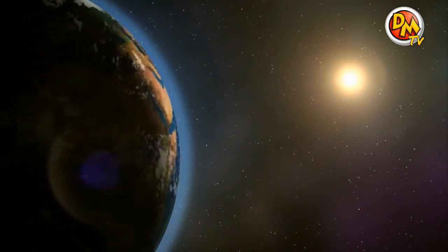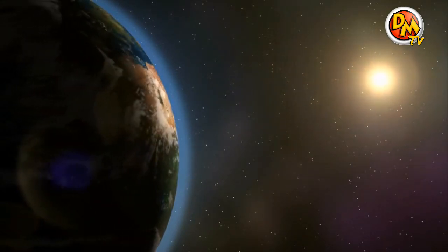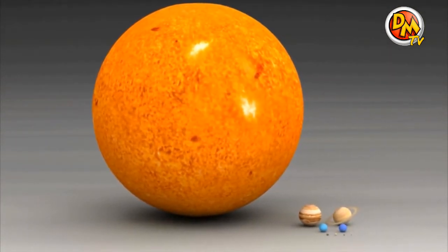Still, the sun is very, very far away from the Earth — almost 93 million miles away. That's why it looks so small, even though it's the biggest object in the Solar System.